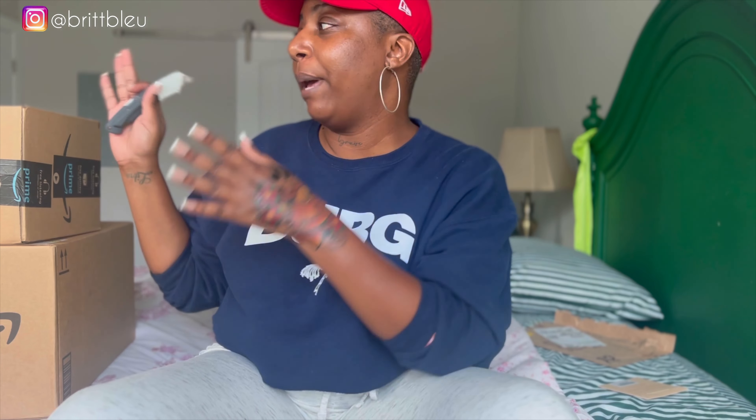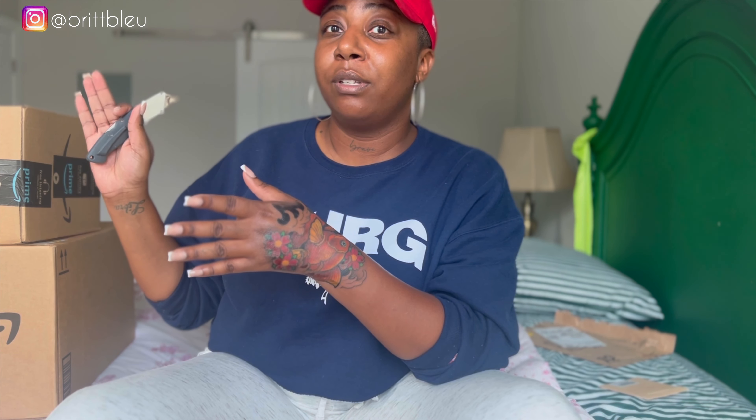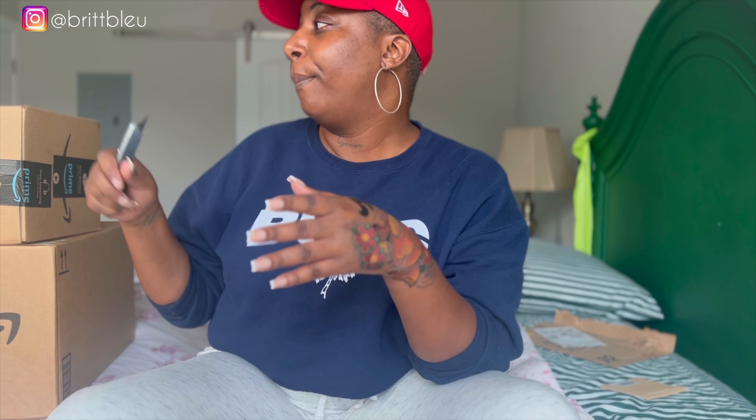Okay, what's up y'all, welcome back to my channel. Hold on, I gotta open a box over here. I'm trying not to cut myself. As you can see, I am doing an Amazon haul. I initially was going to make it a TikTok but I got a lot of stuff and I think it might be too long for TikTok.